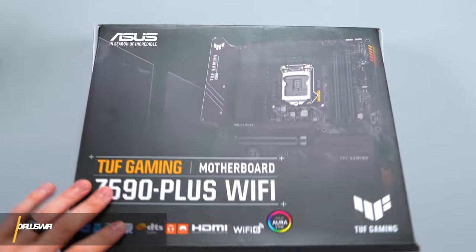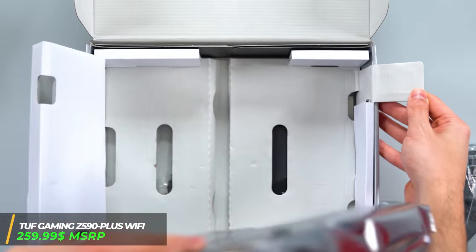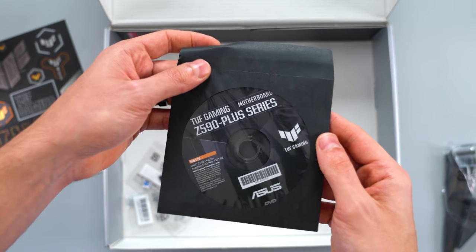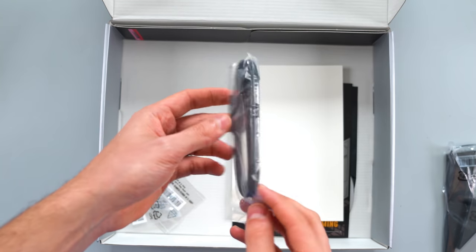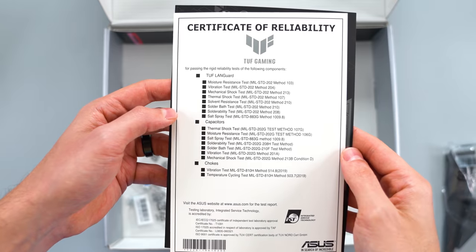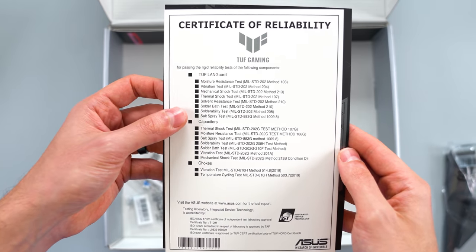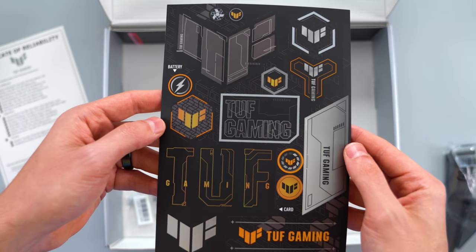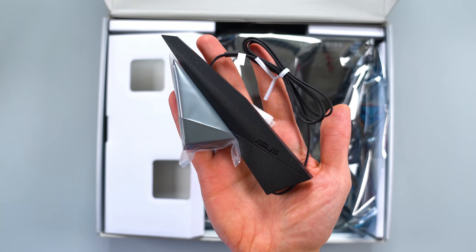Kicking off the unboxing, we got the TUF Gaming Z590 Plus Wi-Fi, Asus' entry-level Z590 board. In the box you get the usual manual with the driver CD, which no one uses anymore — I don't know why they still include these. You also get two SATA cables and the Certificate of Reliability, which is a checklist of tests that Asus goes through for their TUF Gaming boards to make sure their boards live up to the TUF standard. Pretty cool. Of course, you get some stickers and additional mounting screws for your M.2 SSD and the Wi-Fi antennas.